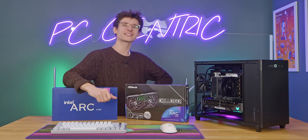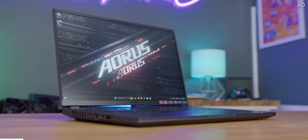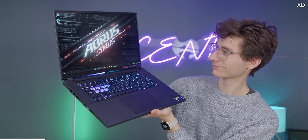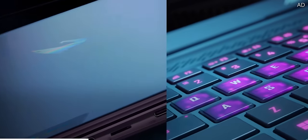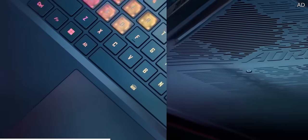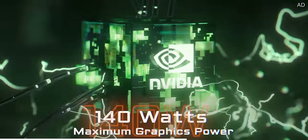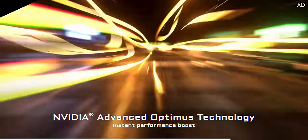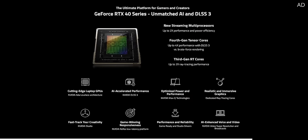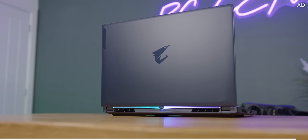A quick word from this video's sponsor: the Gigabyte Aorus 16X is here, bringing the best of PC gaming in a portable package. This gaming beast packs the latest 14th gen Intel processors with up to a 24-core i9-14900HX for unbelievable performance. With Nvidia's GeForce RTX 4070 and 4060 mobile graphics chips, you're geared up for ray tracing, DLSS super resolution, and frame generation. Get yours today with the link down below.